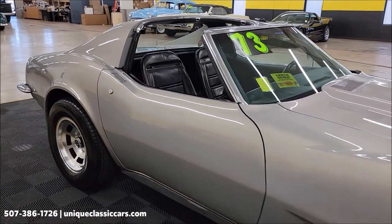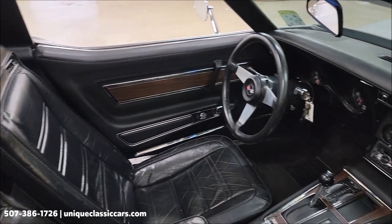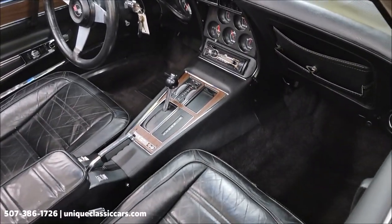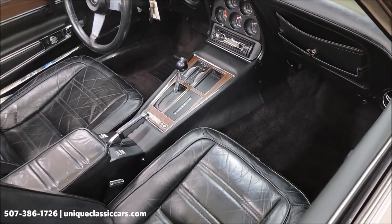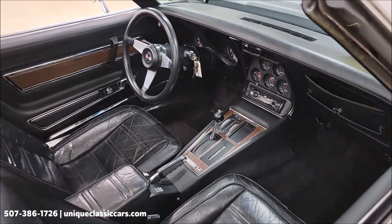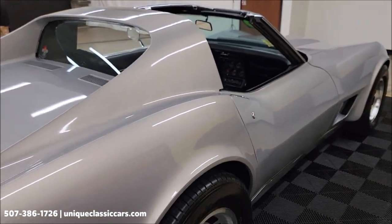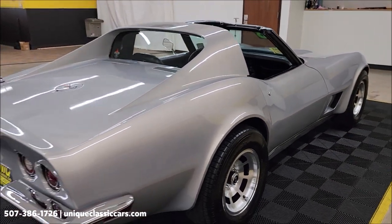Black interior — the seats, door panels, and carpeting have been replaced, so those are in nice shape. You can see the automatic transmission shifter on the console. It does have a JVC aftermarket stereo that was installed.